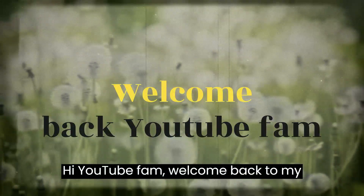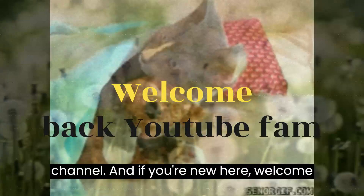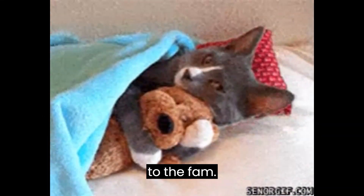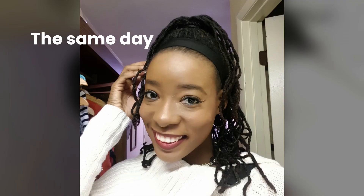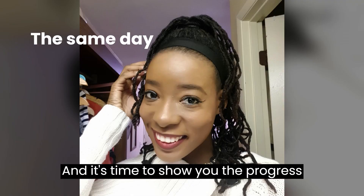Hi YouTube fam, welcome back to my channel and if you're new here, welcome to the fam. I've done a few videos on my skin hyperpigmentation for a few months now and it's time to show you the progress.